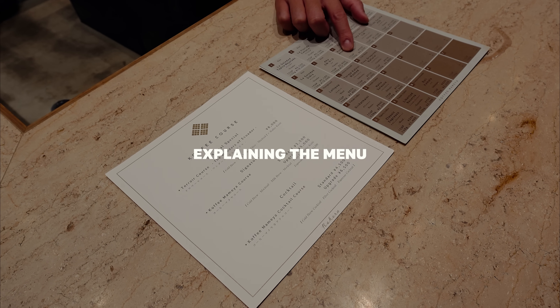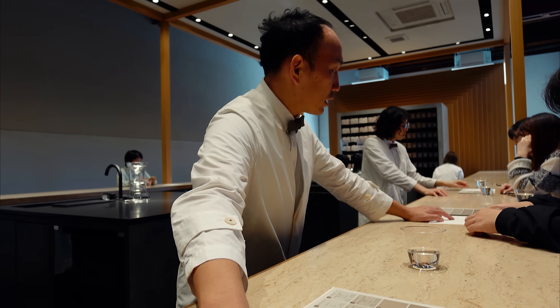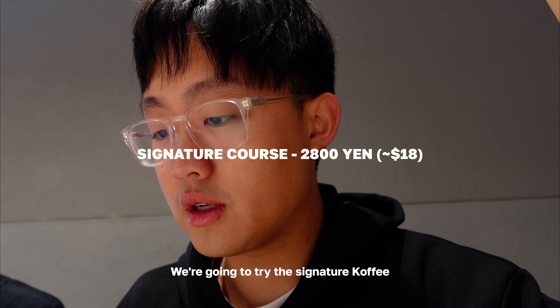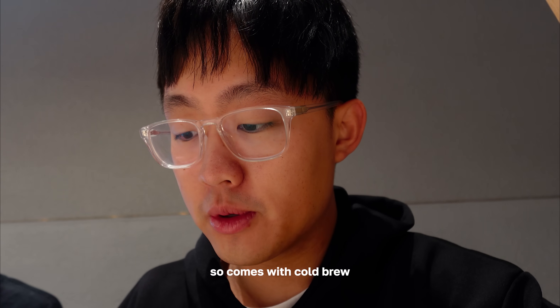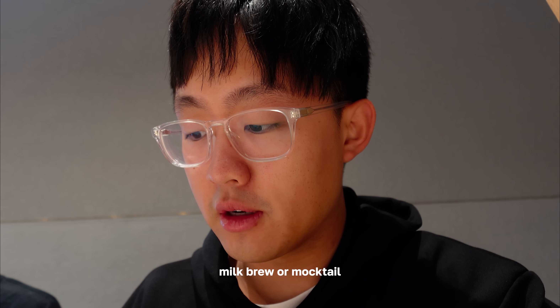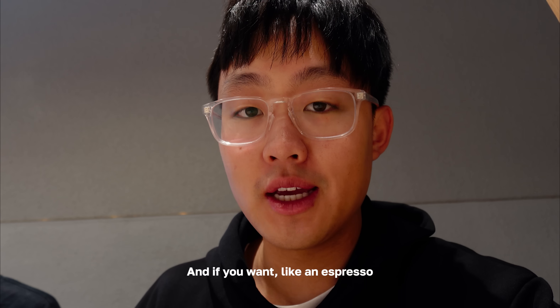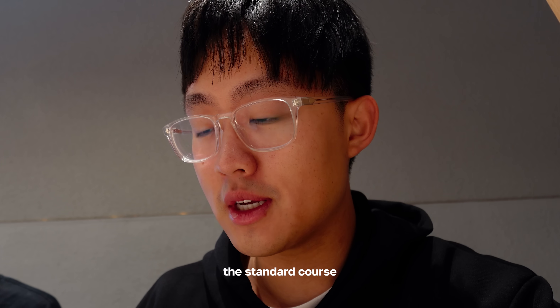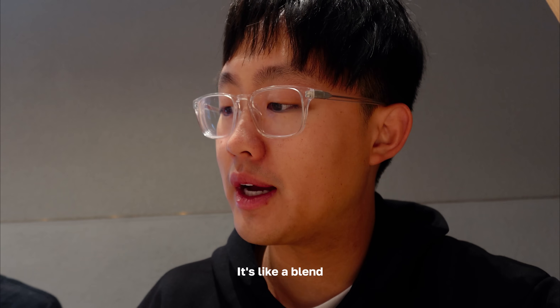We're going to try the signature coffee Mamea course — the standard one. It comes with cold brew, milk brew or mocktail, and filter, plus some little bites of sweets. If you want an espresso or latte, I think it costs more. The beans are called Lollipop — it's a blend. Pretty excited to try it.